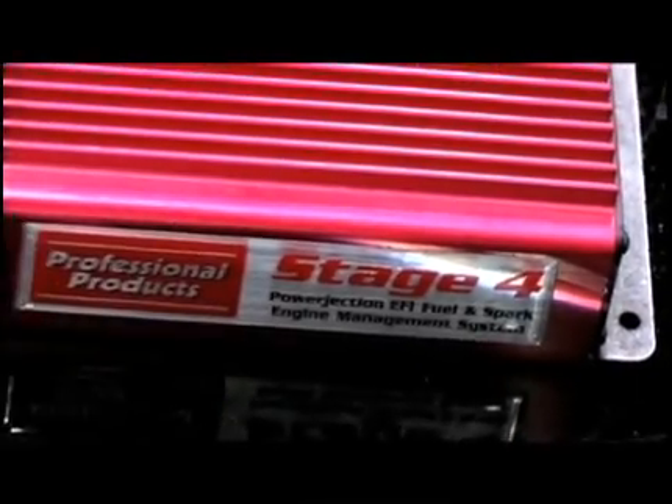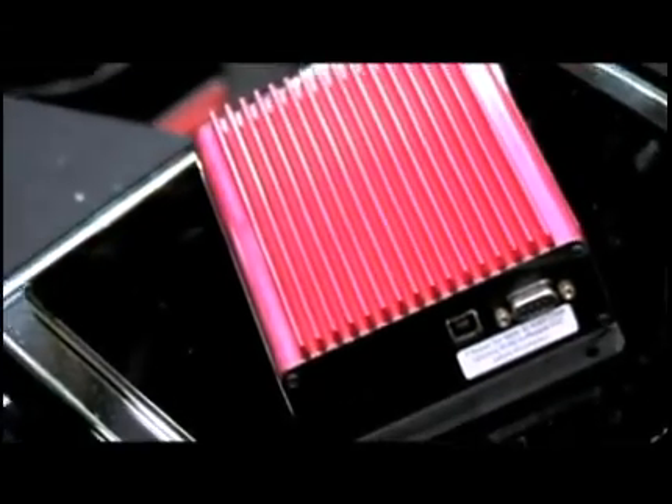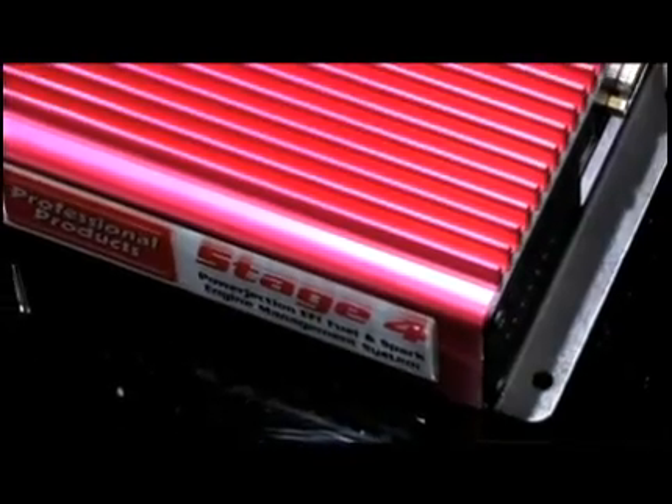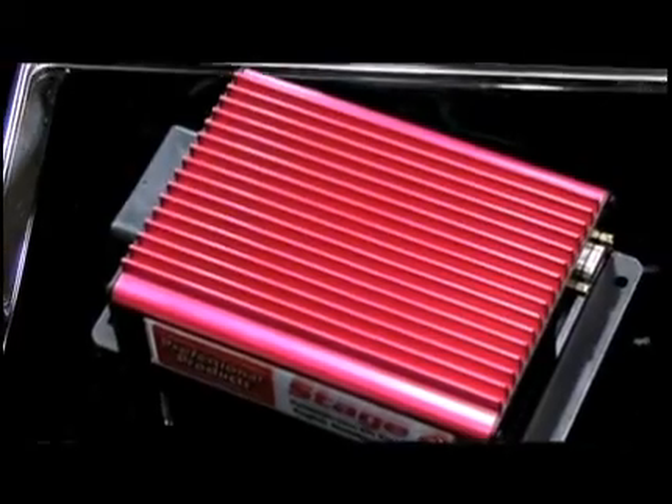Now turning the page here, what do you have for the traditional EFI user? For traditional EFI guys, we have the Stage 4 EMS. What we did with this is add all the features of the Power Injection 3, but there's spark control inside, coil drivers, and we also have the ability to do returnless fuel — a fuel on demand feature built right in. So if you're looking for more information on these products, Professional-Products.com is where you want to visit.